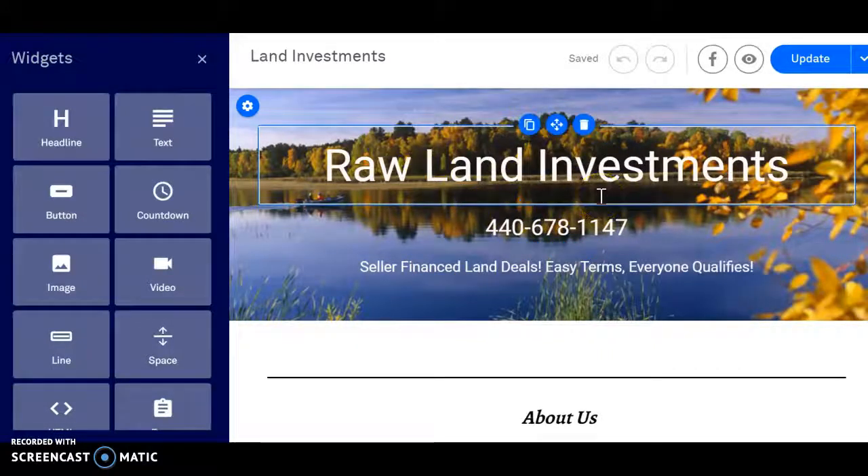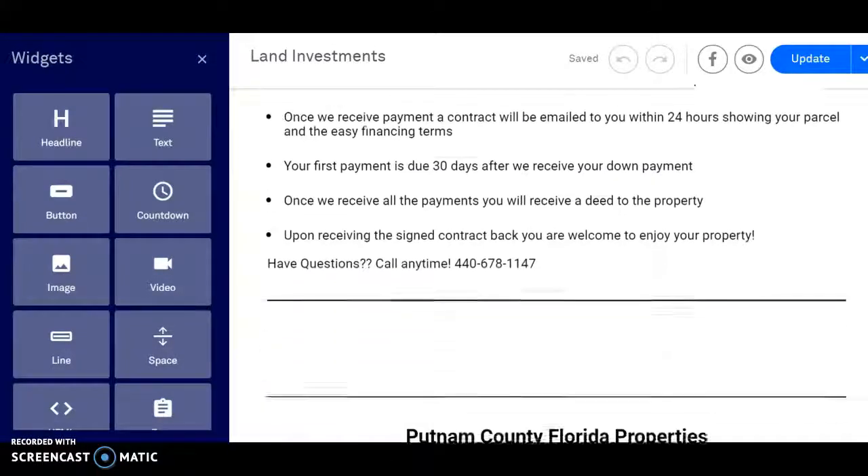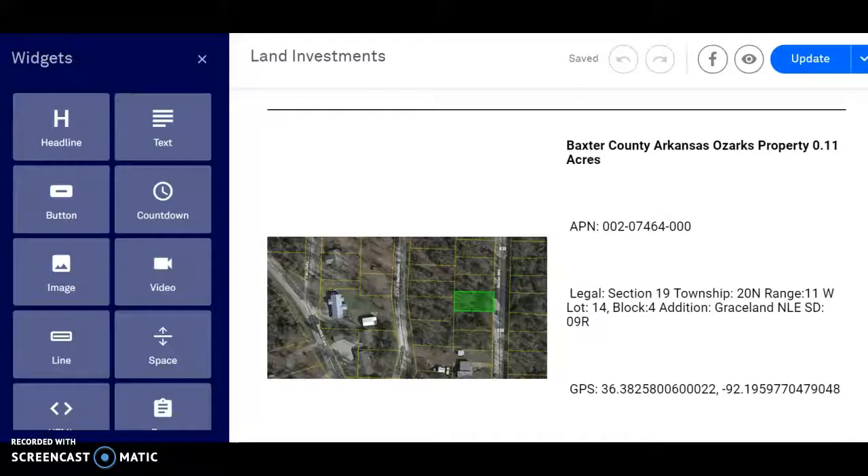What's good everybody? Michael Alder here from RawLandInvestments.com and we just picked up some new Arizona parcels, so I'm going to add them to the website now. If you want to take advantage of those wholesale deals, stop by RawLandInvestments.com.